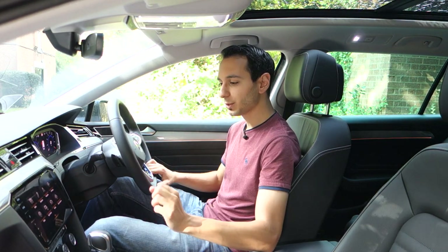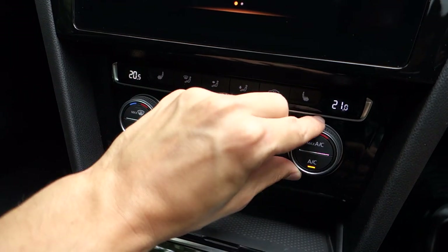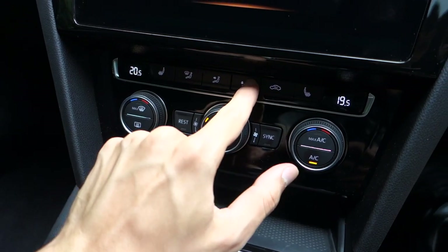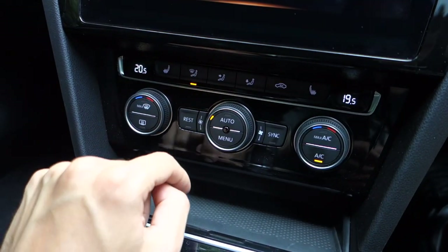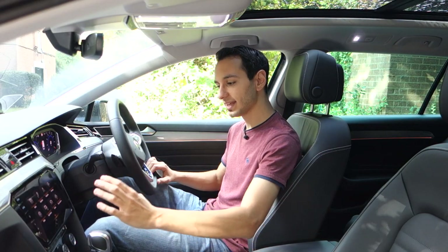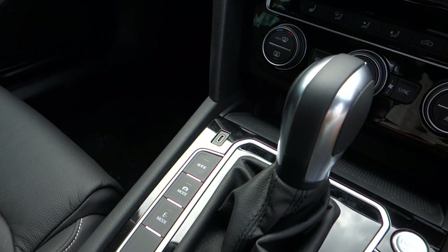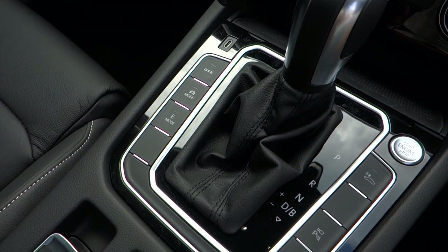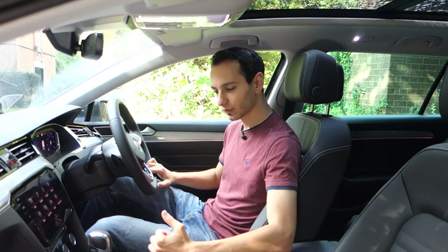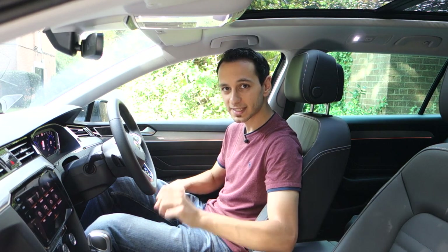On the plus side, VW have integrated physical temperature controls. This is becoming even rarer nowadays because manufacturers are integrating another screen or putting it within the infotainment display — that's not the case with the Passat GTE. It's got those physical controls and I'm very much a fan of them. They've also retained the gear stick. It's a Tiptronic gear stick so you can adjust the gears, the handle is very reminiscent of a petrol or diesel car, it's easy to use and has the right ergonomics. They've also integrated a USB Type-C port.